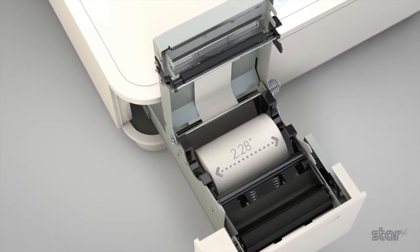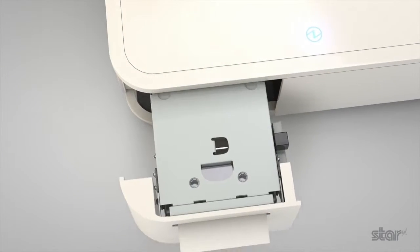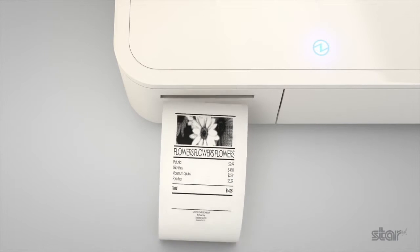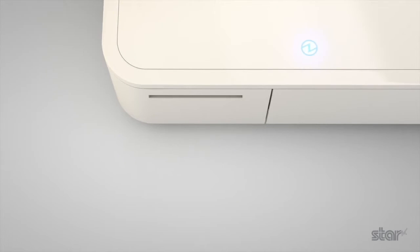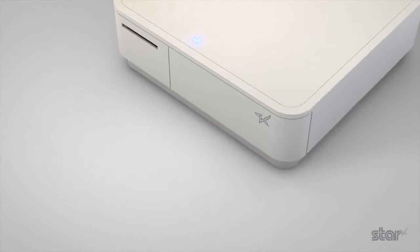Industry standard paper is printed at 100mm a second. Receipts feed out facing the operator and are automatically cut.